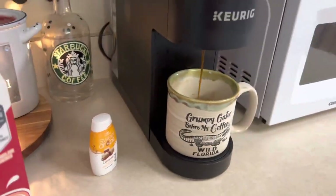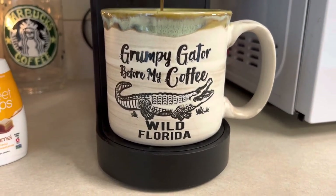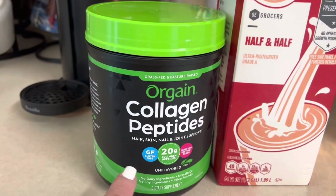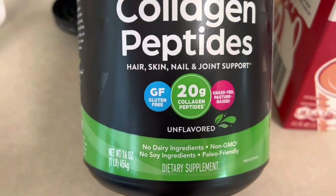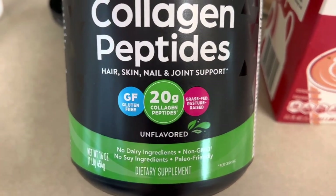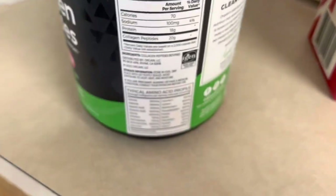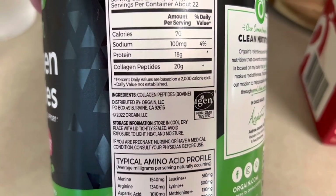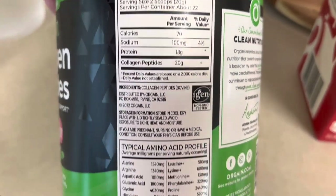Good morning! I want to show you what I put in my coffee. I put one scoop of this organ collagen peptides. Everything in it is good — you can see all the information there. The ingredients are collagen peptides, bovine grass-fed. The serving size is two scoops but I just put one in my coffee every day.